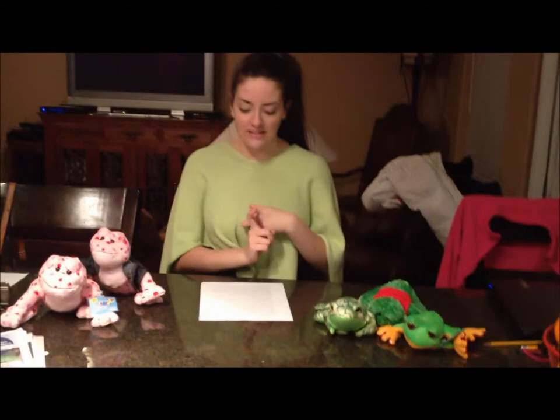Anyways, earthworms are the main diet of some of these types of amphibians. There's also a lot of these amphibians that eat insects and arthropods.